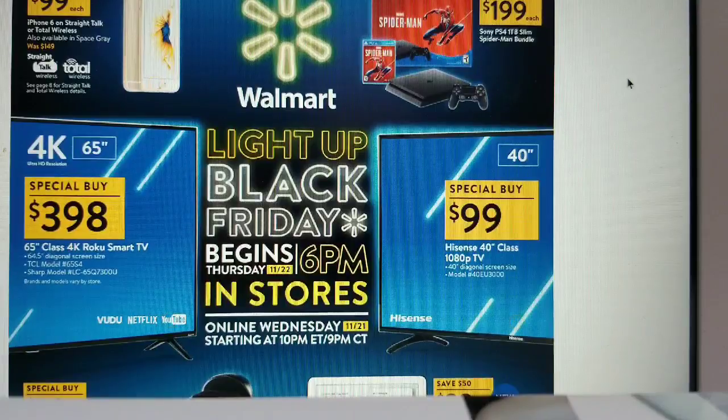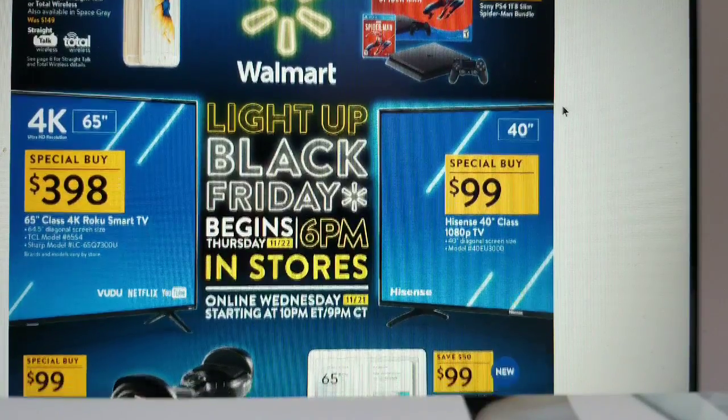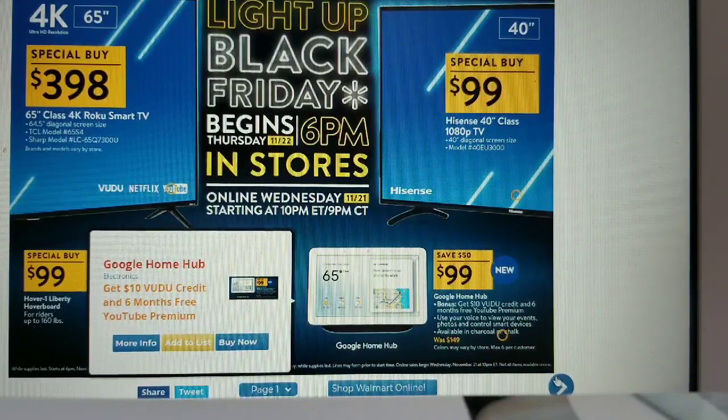Grab a cup of coffee or tea and let's get cozy. We have an iPhone 6 on Straight Talk or Total Wireless for $99, normally $149. The Sony PS4 is $199 as a special buy. There's a 65-inch 4K Roku Smart TV for $398, a Hisense 40-inch TV for $99 as a special buy, a hoverboard for $99, and the Google Home Hub for $99 — you save $50 and get a bonus $10 VUDU credit and six months free YouTube Premium.